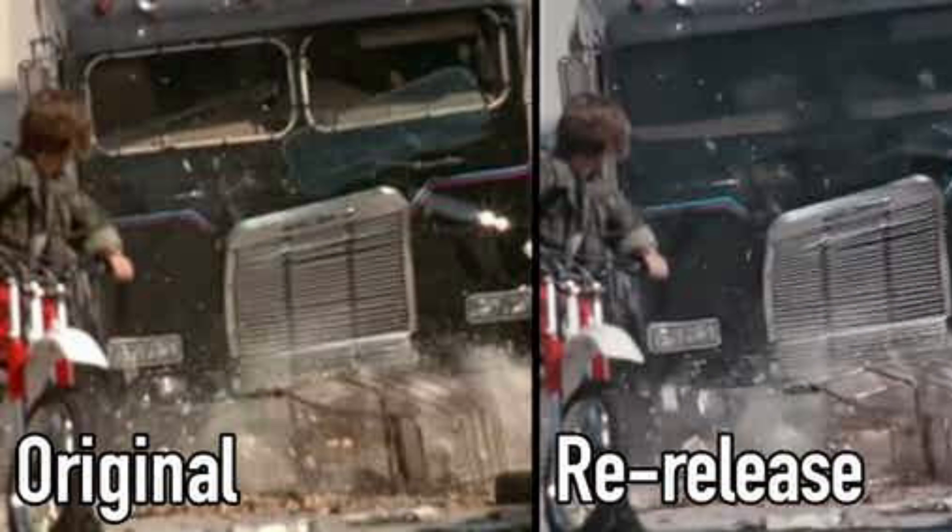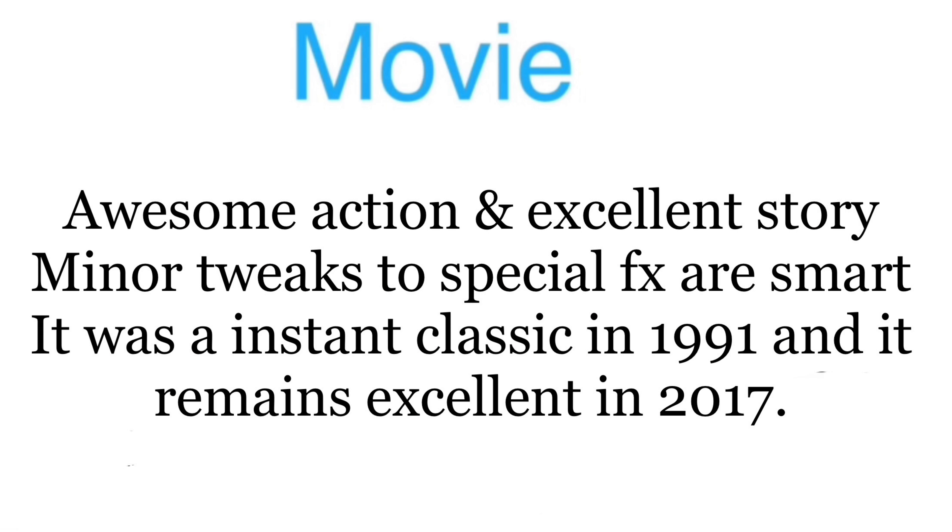Now on to the movie itself. Look, the movie was a classic in 1991. It's a classic now. Awesome action, excellent story, minor tweaks, special effects are smart and well done. Look, awesome. It was a 10 then, 10 now.